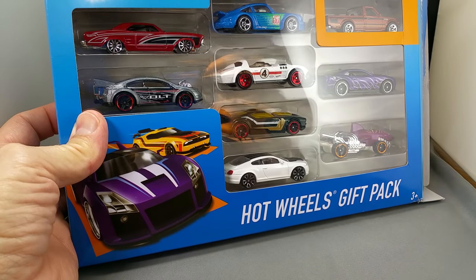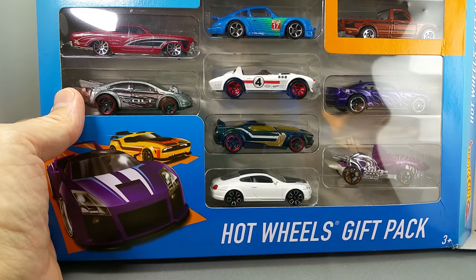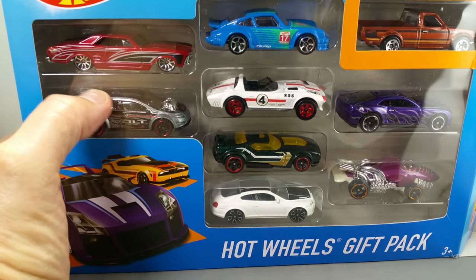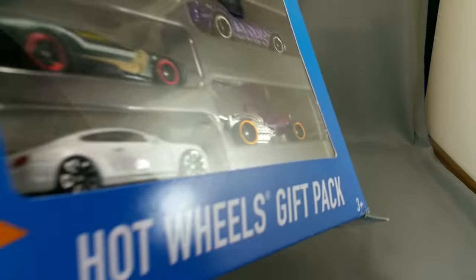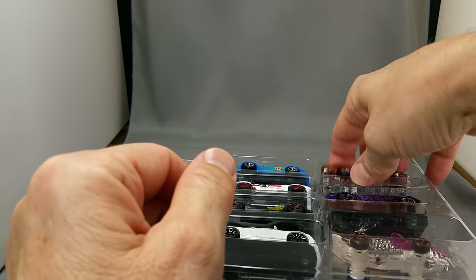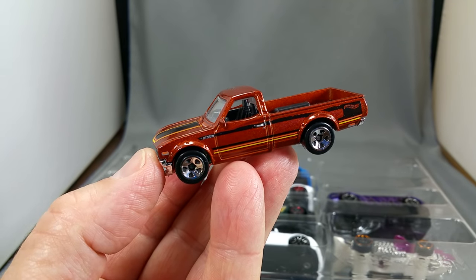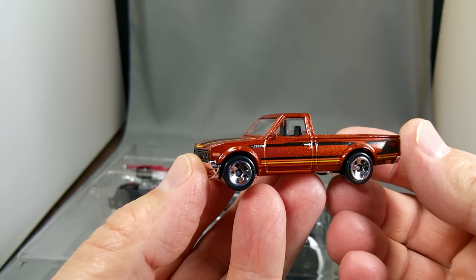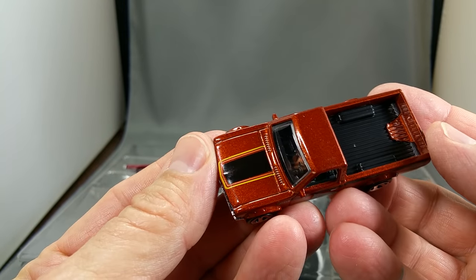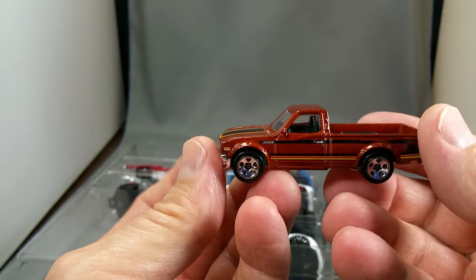Let's start with this big old pack of Hot Wheels. It's got an exclusive decoration car — in this case it's a Nissan pickup, or actually a Datsun pickup because it's back in the day when they were called Datsuns. I've already pre-opened the package. Look at that — five-spoke wheels, black interior, nice tampo on top, plastic bed, chrome base, chrome bumper, Datsun on the back. This really is a pretty one.